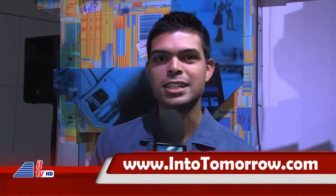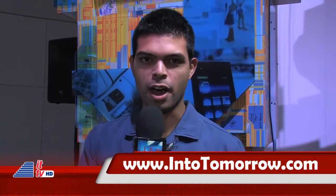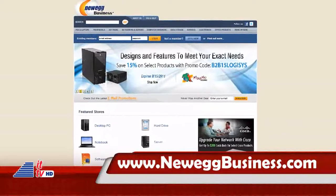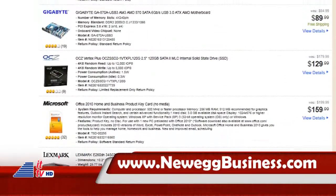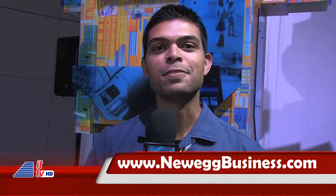We have more stuff for you — all you have to do is log on to intotomorrow.com. We have video of all the interviews we did here for our radio broadcast, so make sure you check them out. This special broadcast from IDF is brought to you in part by NeweggBusiness.com. Do you have a small business with IT needs? Visit NeweggBusiness.com for their everyday solutions and deals on business electronics and office must-haves. IT is made simple by NeweggBusiness.com.